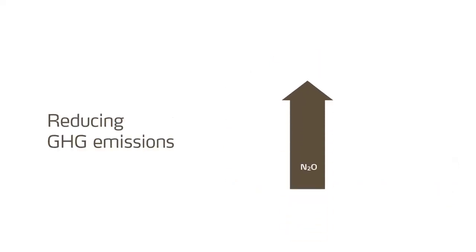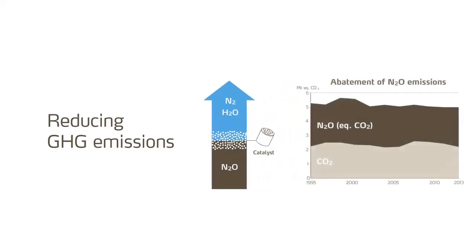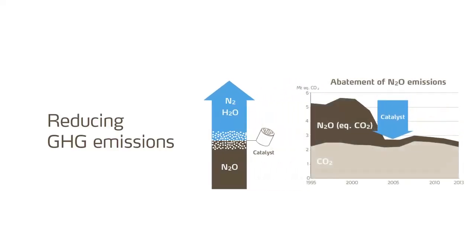Nitrous oxide is a very powerful greenhouse gas, with a climate impact 296 times stronger than carbon dioxide. Yara has developed a catalyst technology which mitigates roughly 90% of nitrous oxide emissions, and thus significantly reduces the carbon footprint of fertiliser production. This technology is now being used in all European Yara plants, and is also shared with other fertiliser producers.